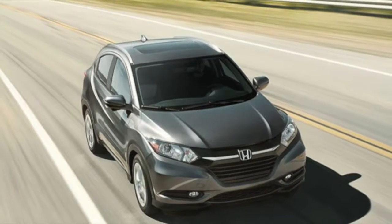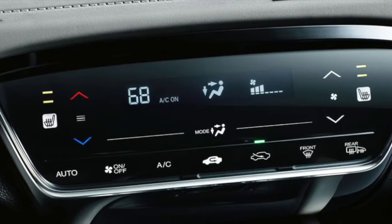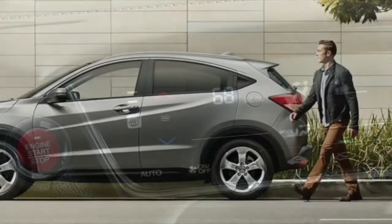Summer is in full swing and so are summer activities. All you need is a vehicle that matches your active lifestyle and provides top space, like the 2017 Honda HR-V.